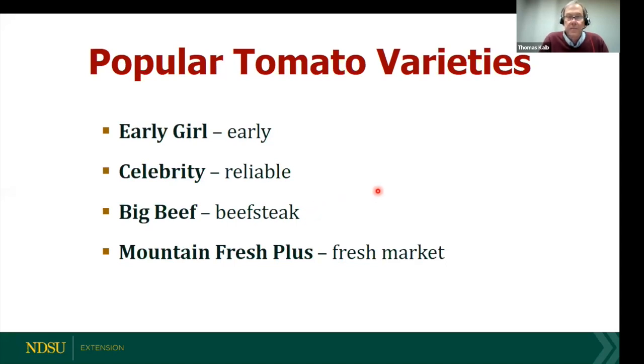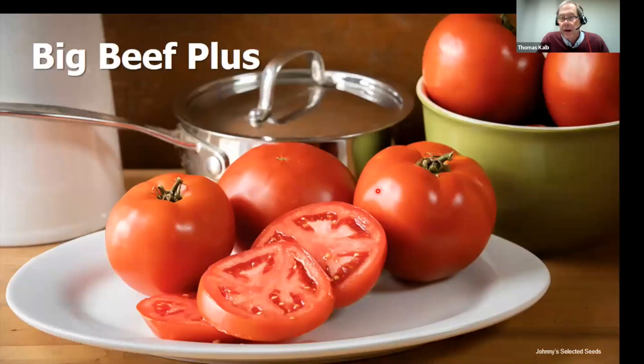Let me share some general trends in the industry. Breeders are doing a tremendous job incorporating genes of resistance into varieties. Big Beef is now Big Beef Plus, with more disease resistance and better fruit quality. Celebrity now has a Celebrity Plus. We don't do any GMO testing — these improvements come through natural genetics. Look for those 'plus' varieties.